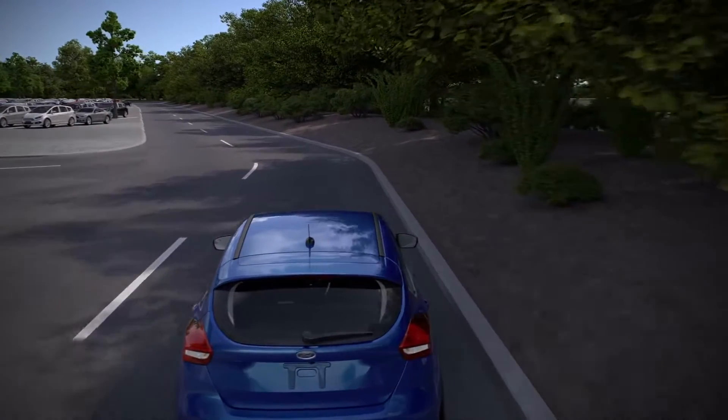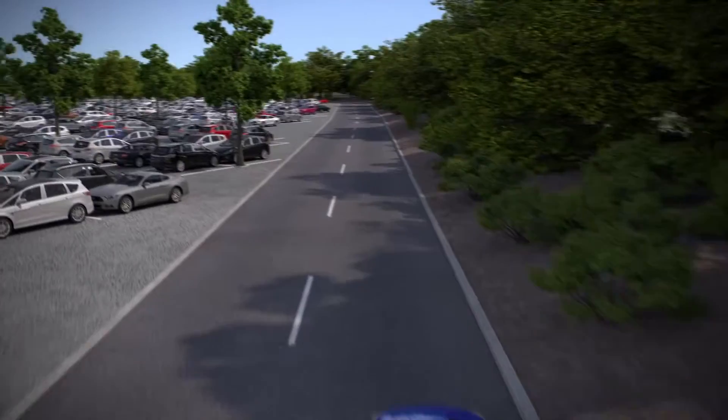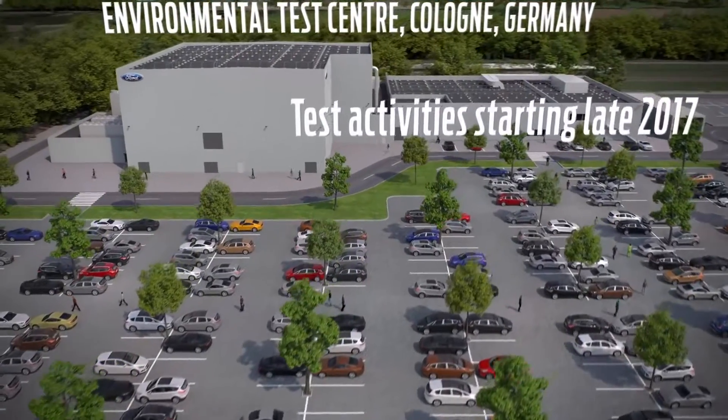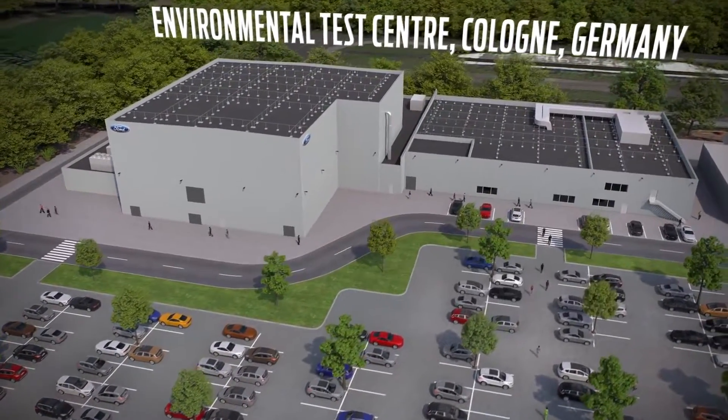Heavy snow and extremely low temperatures are challenging our cars globally. The close-to-reality simulation of these conditions helps to design future vehicles to cope with it, and the new Ford Environmental Test Center in Cologne is the versatile toolbox for this.